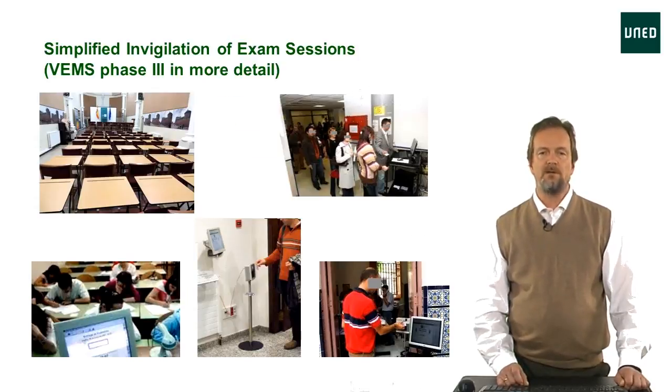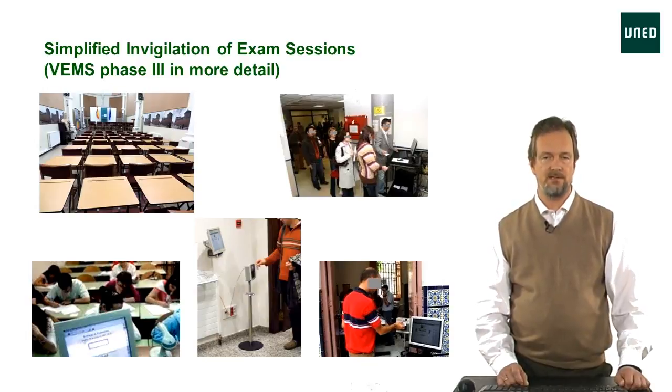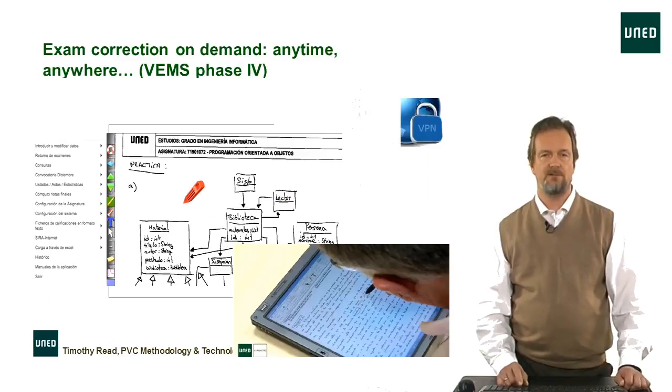As well as giving students their exams, another function of the system is checking the identity of students and telling them where to sit in the room — because if two students are doing the same exam, we don't want them seated nearby. During the exam, the system automatically tells us how much time a student has left, and when they hand the exam back, we log that fact so there are no problems with exams getting lost as they return to Madrid.